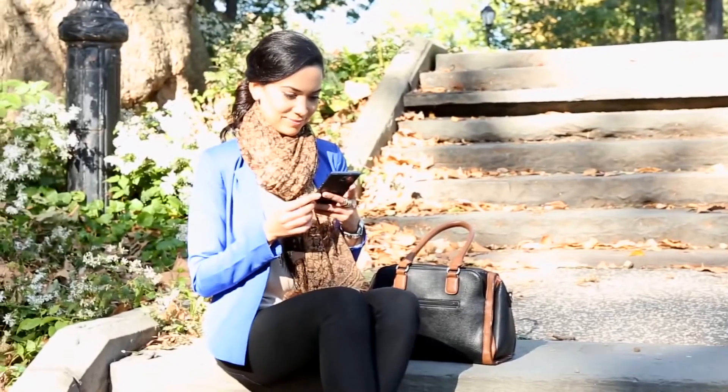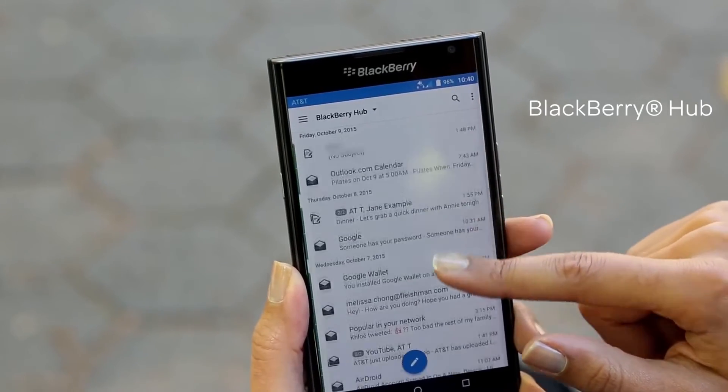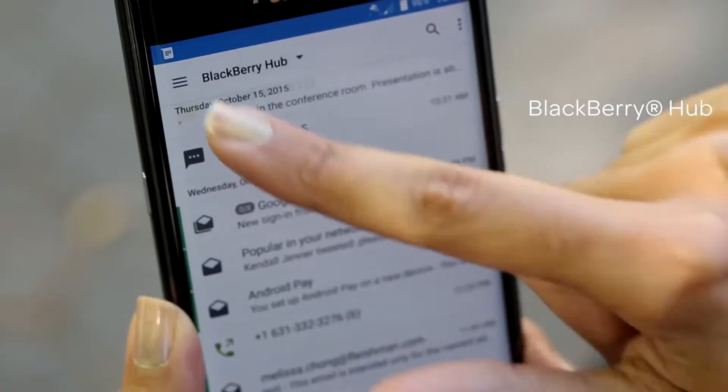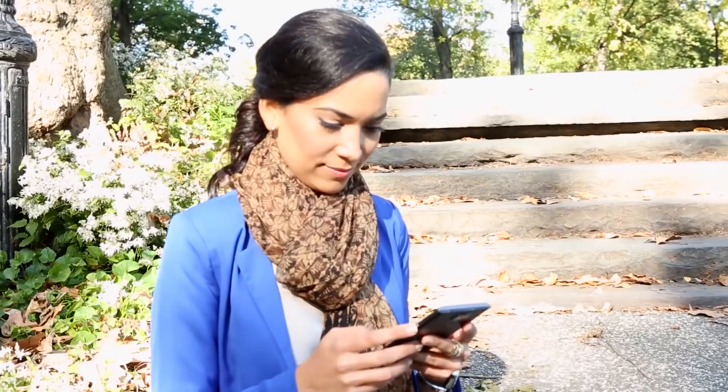Access your communications from one place with BlackBerry Hub — from email to social media, the Hub brings your communications into one location so you can view, respond, and prioritize your messages at a glance.